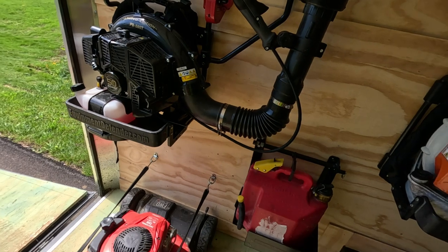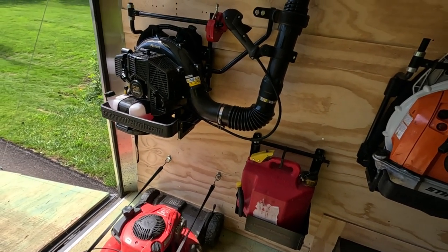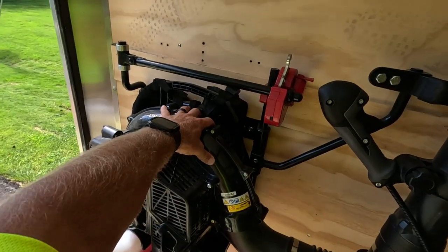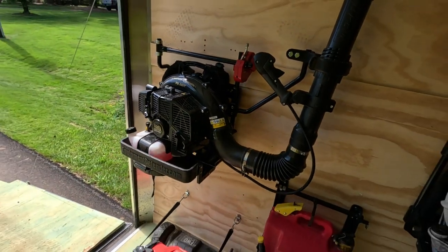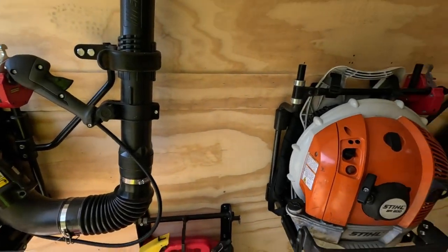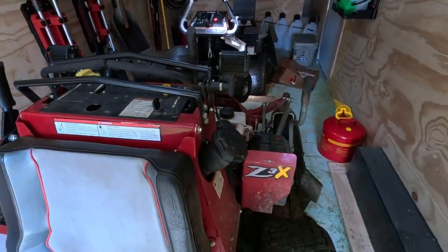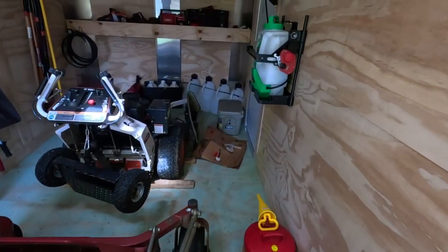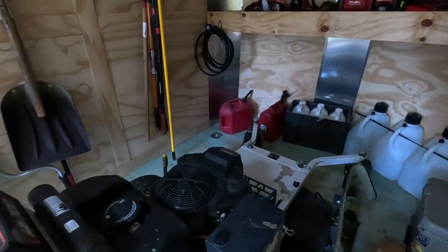Two blower racks: right now I'm running a PB580T — the limited edition from Echo, great for quick blowing, very lightweight. I've got it set up for the PB-9010 as well, though I don't really need the big one in the summer. My wife's BR600 is in here too. We've got the Ferris Z3, spray racks up front, and the Bobcat WB700.